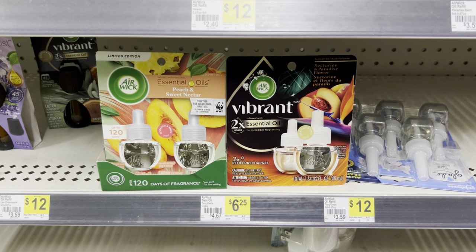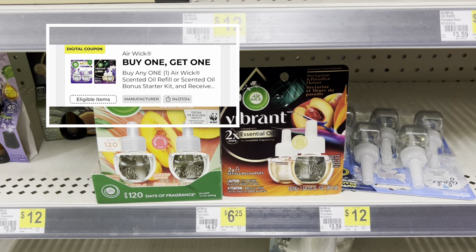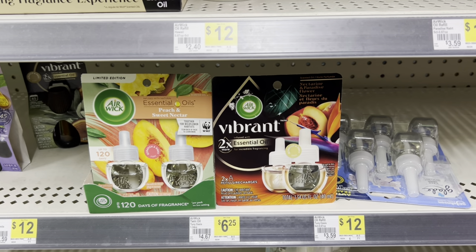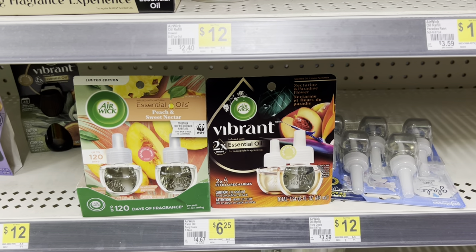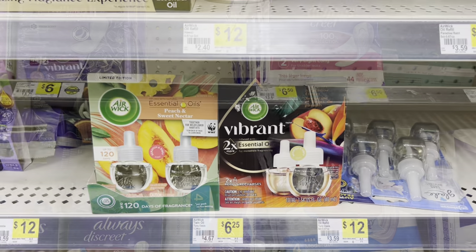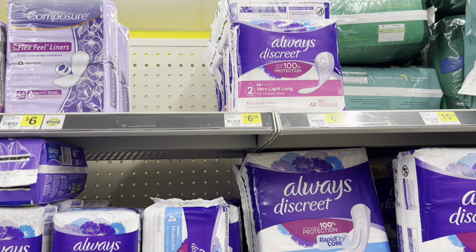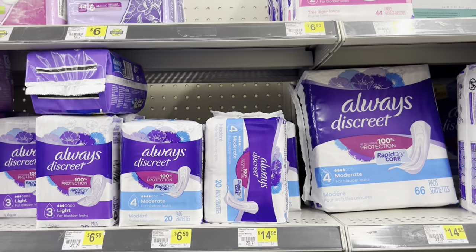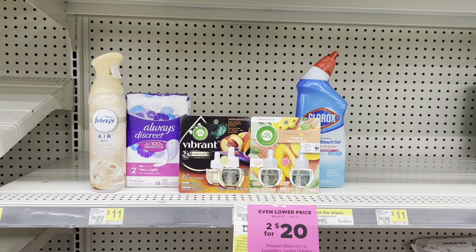I'm going to have the cashier scan the Air Wick Vibrant first, then use that buy-one-get-one-free Air Wick digital coupon. Because I'm scanning the Vibrant first it should take off the entire seven dollars. The last thing I'm going to pick up is the Always Discreet products — you can get the liners or the pads, it's six fifty, and we have a four dollar digital coupon.